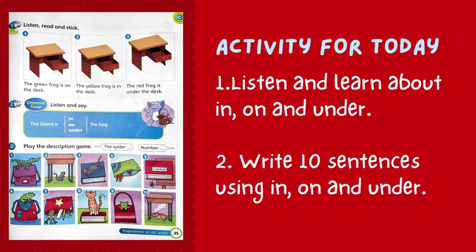Activity for today: number 1, listen and learn about in, on and under. And number 2, write sentences using in, on and under in your E2 book.